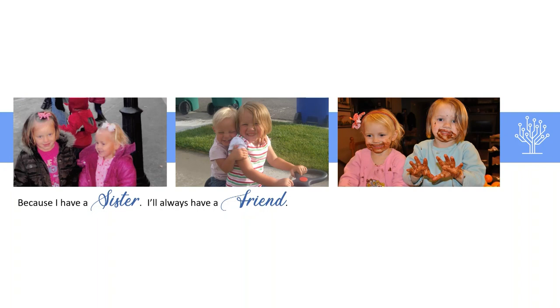Every family has special stories that connect loved ones together. By the time we are finished today, you will have all the tools that you need to get started telling your own stories through family video.